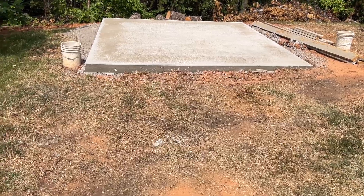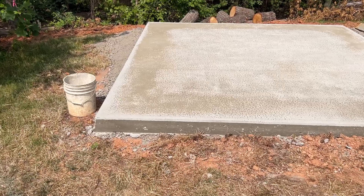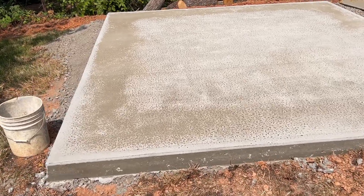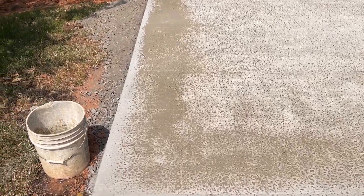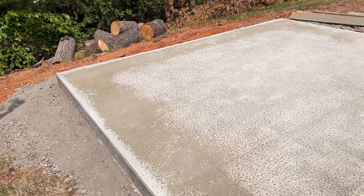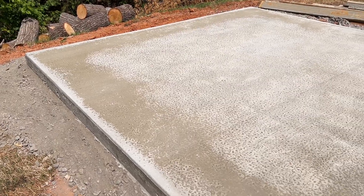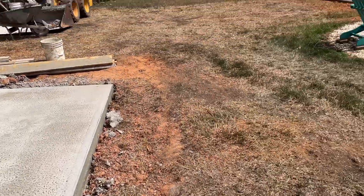I showed you the pictures of the progress he's done. This is a 12 by 12 pad — it's level. My backyard's taking a beating.